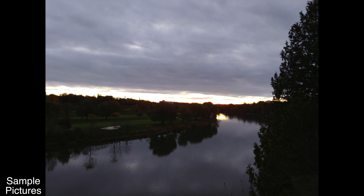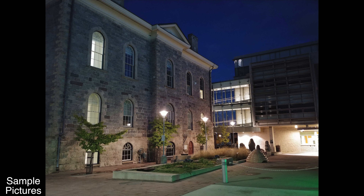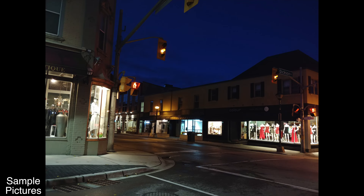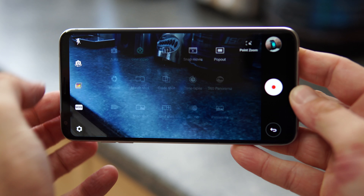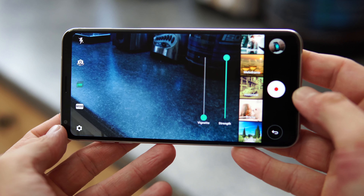As for the main 16-megapixel camera, I feel it doesn't do as well as the competition in low light. The pictures look good, but they're a bit darker than they should be — I've seen better low-light shots from cheaper devices. Maybe I'm a bit too picky, but I feel the low-light performance should be much better. As for daytime pictures, they look absolutely great no matter which lens you're using, and I have no complaints there.